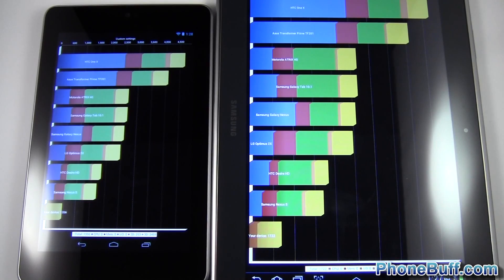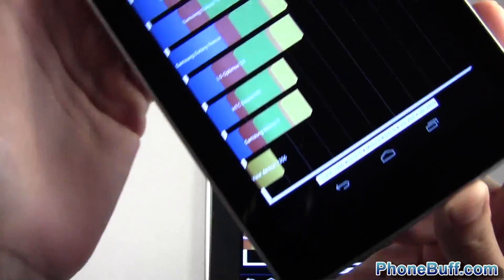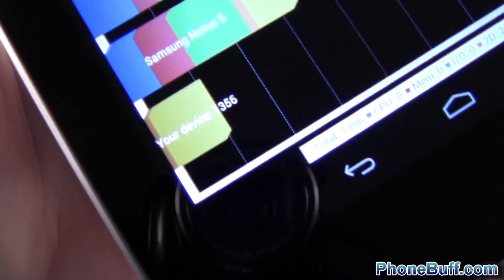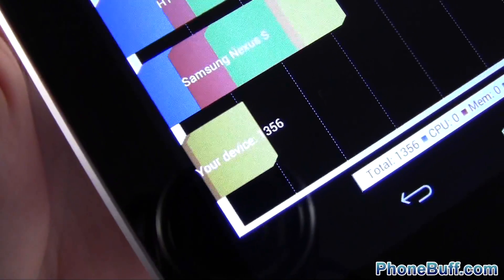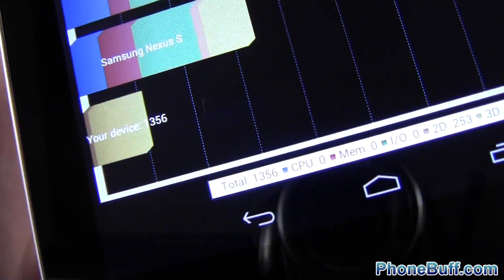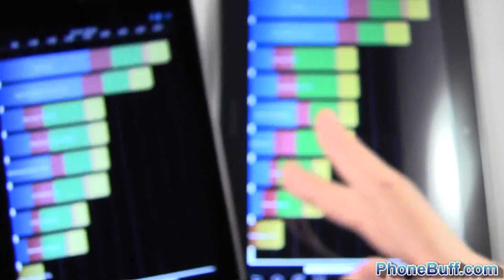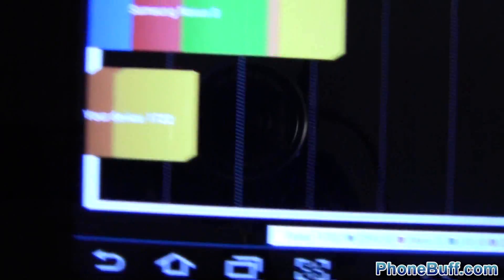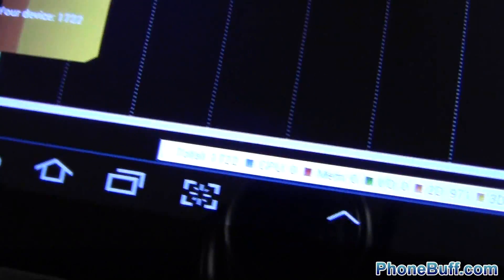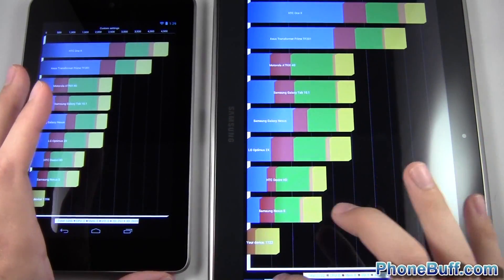The benchmark is done. Both devices show up at the top because we only ran the graphics portion. The Nexus 7 with its Tegra 3 processor scored 1356 — it looks like 356 but there's a one there, so it's 1356. The Exynos 4 Quad scored 1722. So like I said, the benchmark does seem to favor the Exynos 4 Quad.